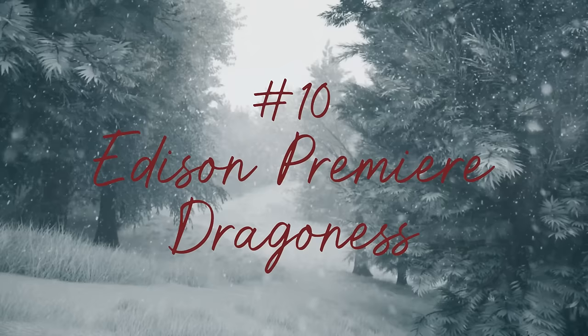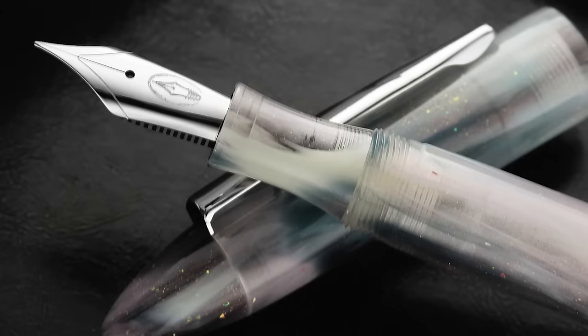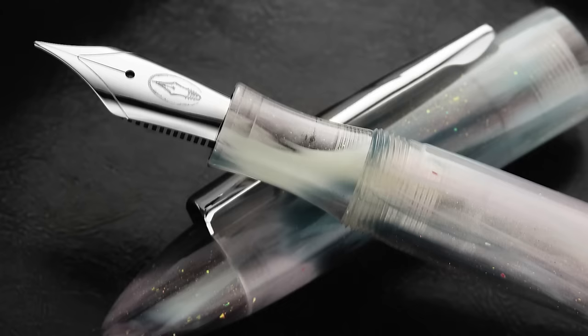Let's kick it off with number 10: the Edison Premier Dragonness. We launched this pen in September of this year. It was a Goulet exclusive — the Edison Premiere model has been our exclusive all along. All the Premieres that have ever existed have been the longest running Goulet exclusive.